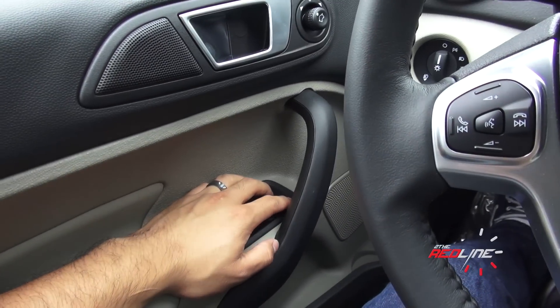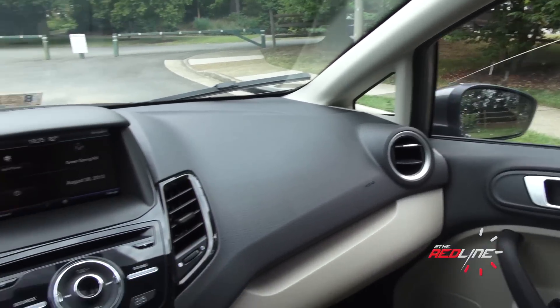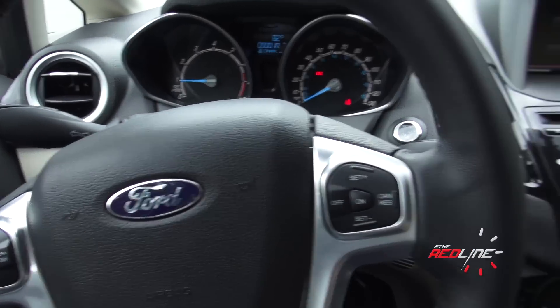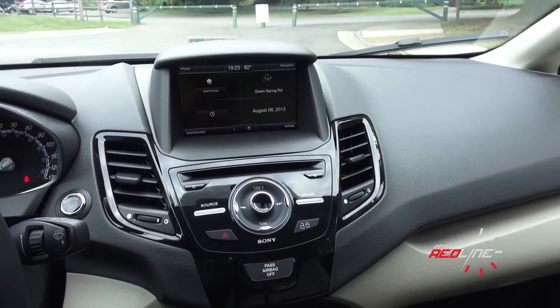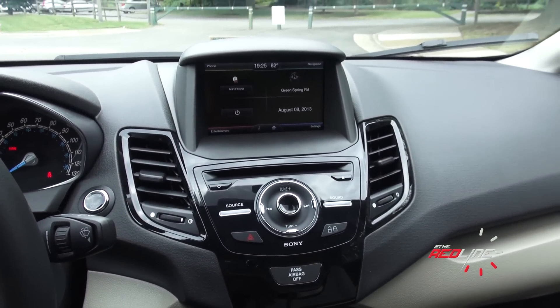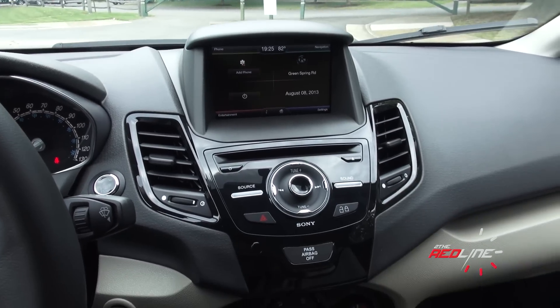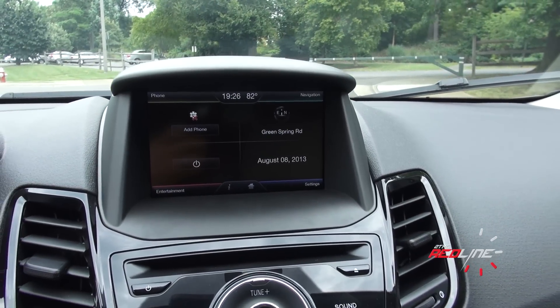The driver's window is automatic up-down. All the other windows are manual windows. This is a subcompact car still, but Ford nicely tries to dress it up and make it look more upscale. You can see that SE model I showed you didn't have My Ford Touch — this obviously has it. You can get this on the SE if you want, and this is actually a different My Ford Touch system. The screen is pretty small.